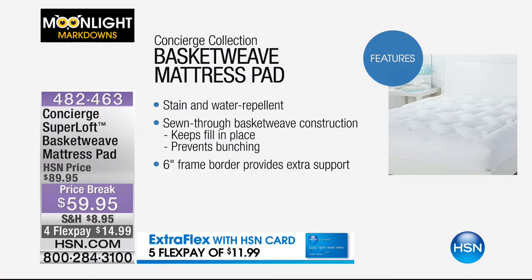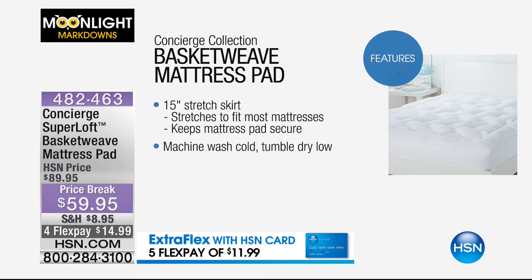Here are some features. First of all, stain and water repellent. Sewn through basket weave construction keeps filling in place — prevents that bunching, so it's not going to be at one corner at the end of the night. Six-inch frame border as well — so when you're sitting on the side of the bed, you're supported. Flex pay of less than $15. Also a 15-inch stretch skirt — that means it's going to get over the largest of mattresses. It really shouldn't just be called a mattress pad — it should really be called a mattress pad slash topper. Machine washable tumble dry. Under $60 to transform the way you sleep.